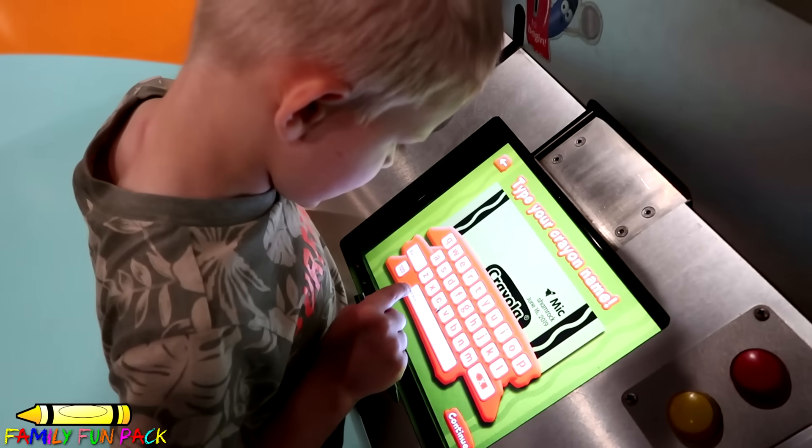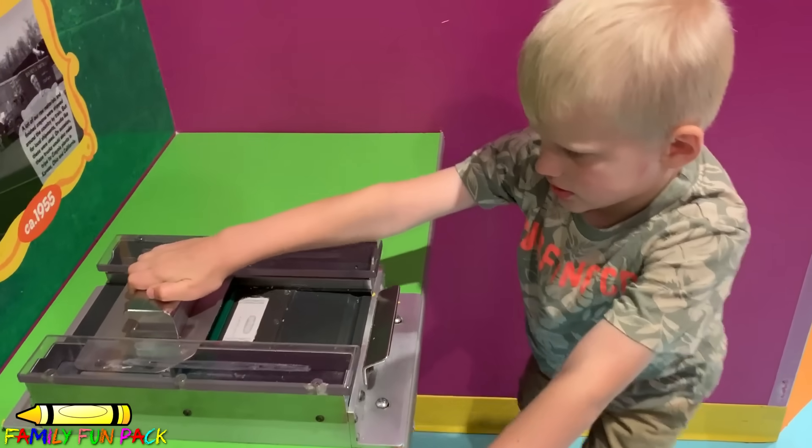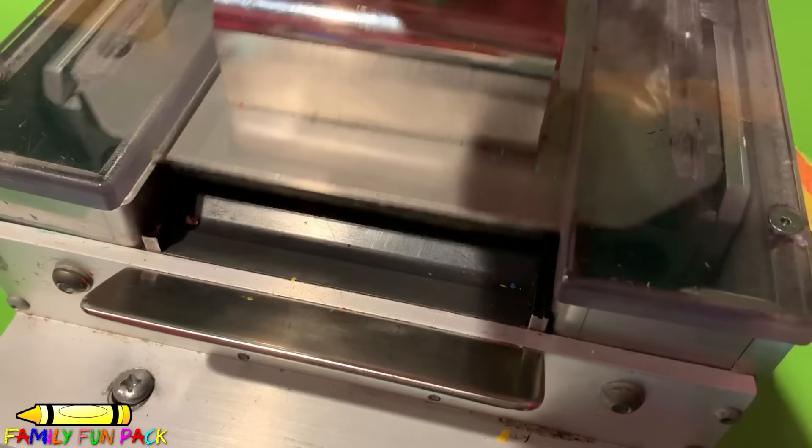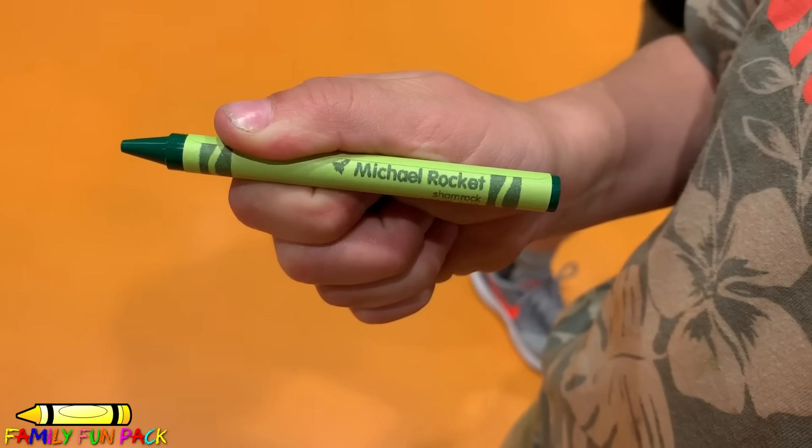Look how cute! Now we're apples! Isn't that cute? She made her own color. Good job, keep going! You like it? Yes, Michael Rockets!